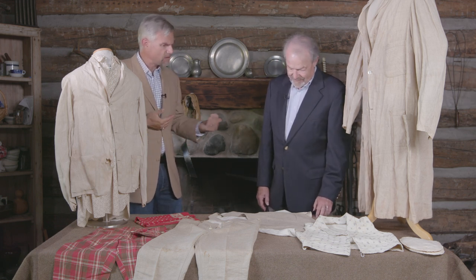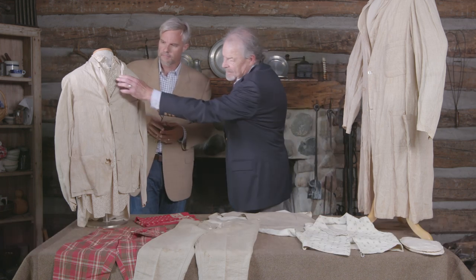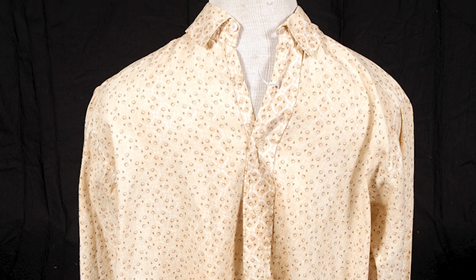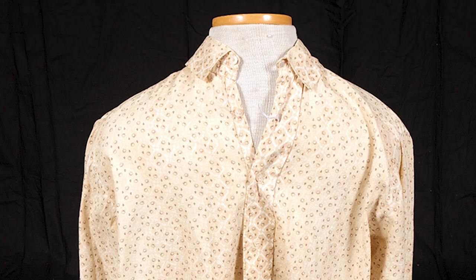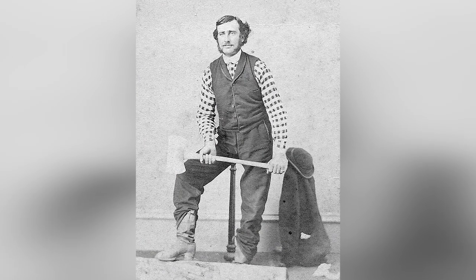Moving up the body to the base layer — let's talk about shirts during the Civil War era. Here we have a calico shirt. By the 1850s and 1860s, shirts were no longer considered underwear — they weren't something that had to be hidden. We were seeing plaid and calico shirts, and men didn't have to be afraid to show them off.